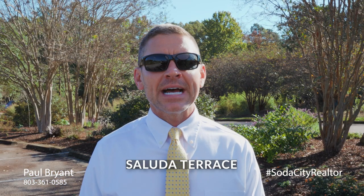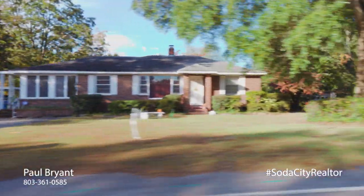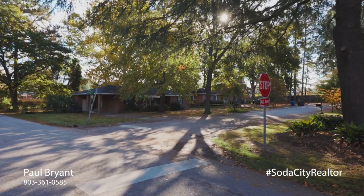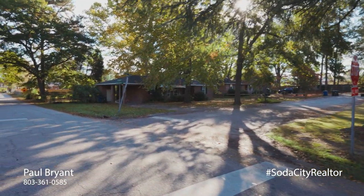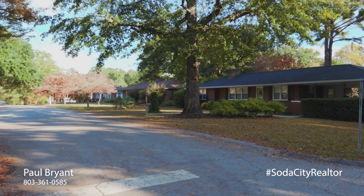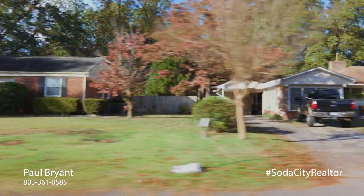Starting with Saluda Terrace, built in the early 1950s to mid-60s, featuring brick homes, large trees, and spacious lots. Floor plans would include formal dining rooms and living rooms, sizes from 1,100 to 3,500 square feet. Hardwood floors and carports are common.